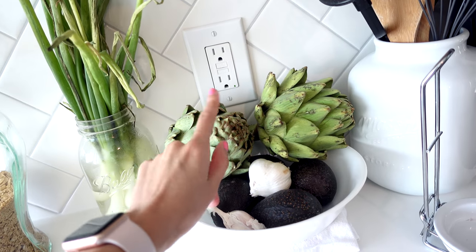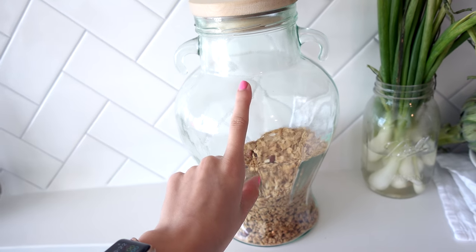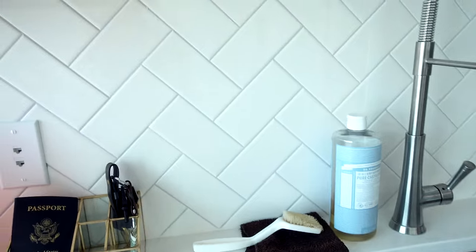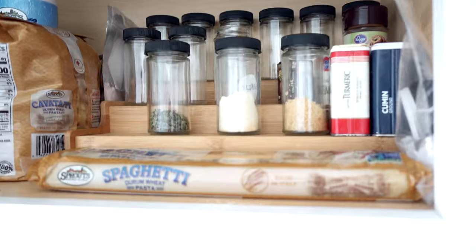Starting out here we have avocados, garlic, artichokes — so delicious — scallions, some water, and this huge container that we like to fill up with granola, primarily for Adam. Up here we have our bananas. Here is our actual pantry cabinet — it's very tall, I'm gonna have to get a chair to show you everything.